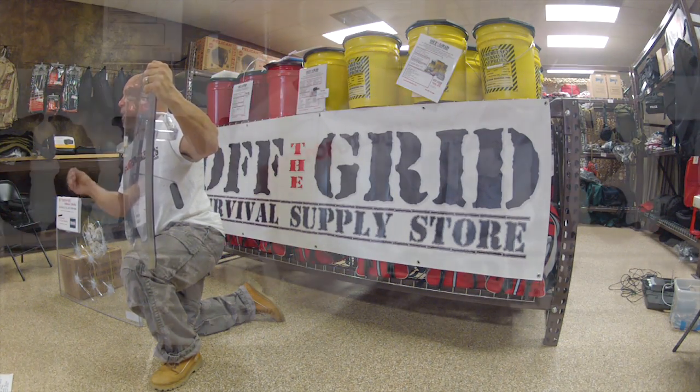Return Fire Bullet Resistant Shields will save lives. Protect your family and the things that are most important to you right now.